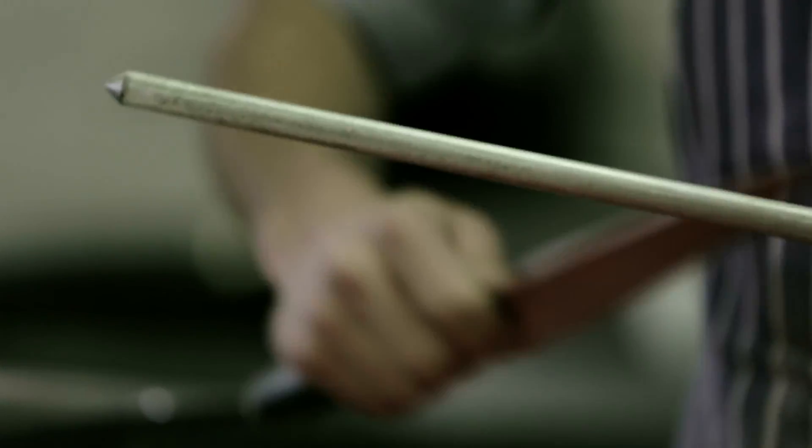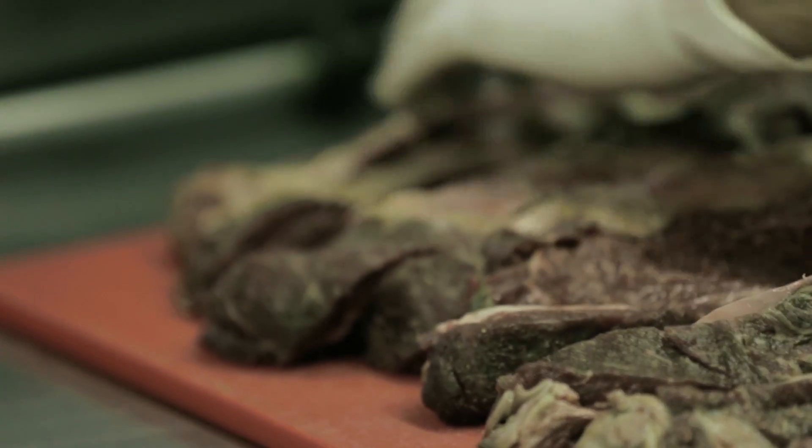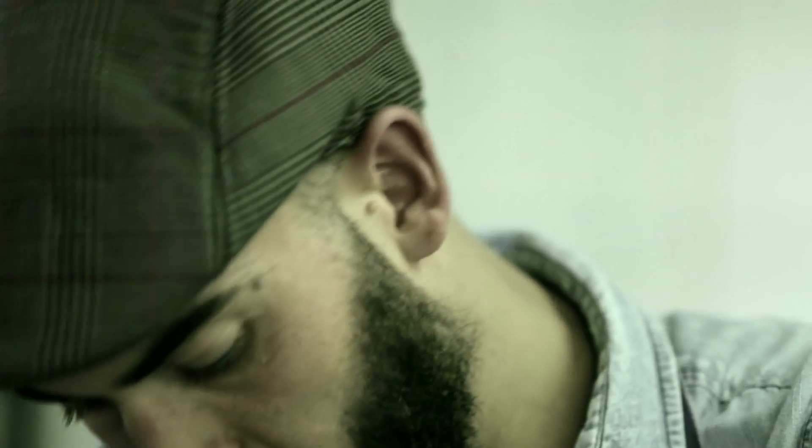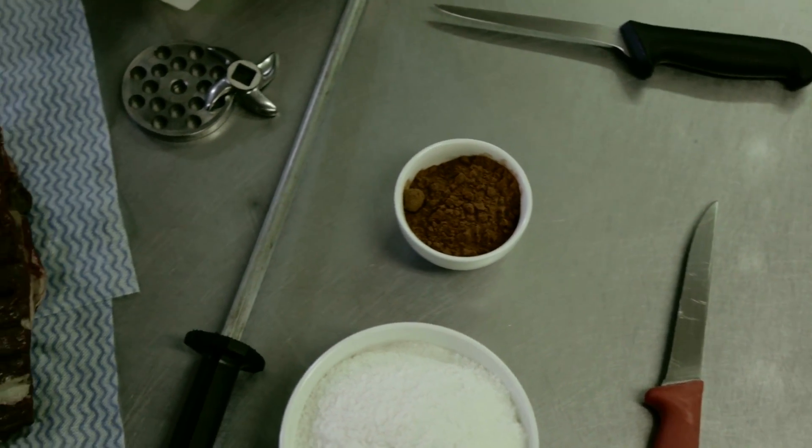Nowadays the consumers has forgotten that things were made by hand. That's what I'm trying to get back into society. The company we created brings back the element of slow — the slow process of curing meat. All the farmers take great care of their produce so we can take good care of our produce.